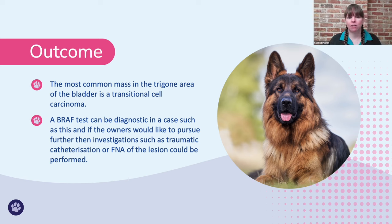The most common mass in the trigone area of the bladder is a transitional cell carcinoma. We can use a BRAF test to test this — a relatively new test where we look at the urine, and it's fairly sensitive and specific for transitional cell carcinomas, particularly if we've seen a mass on ultrasound. We could also do traumatic catheterization as the next step if BRAF is inconclusive to try and get some cells, using ultrasound to guide catheter placement. Finally, we could do a fine needle aspirate of the lesion, ultrasound-guided, but attempt the other methods first because of the risk of seeding with transitional cell carcinomas.